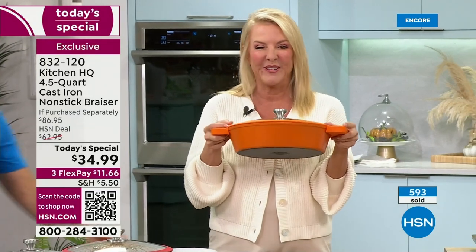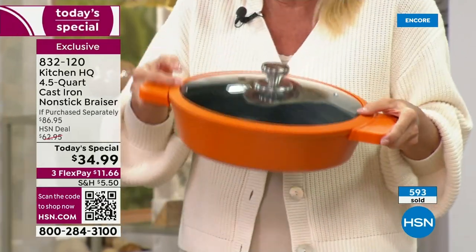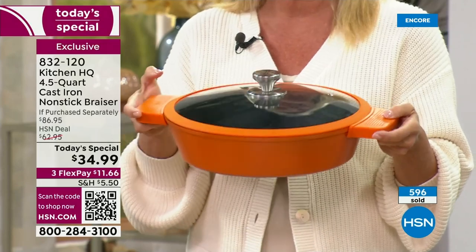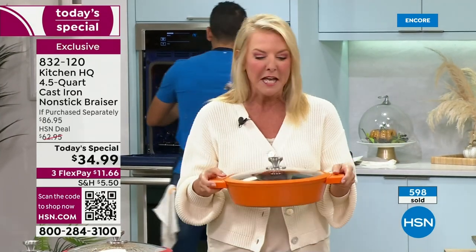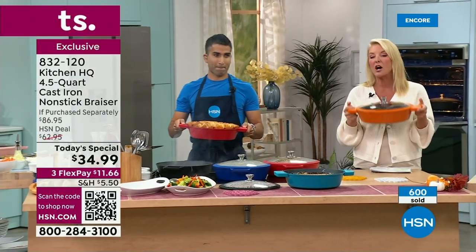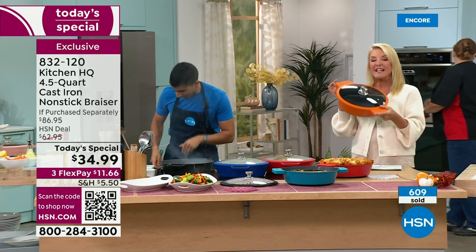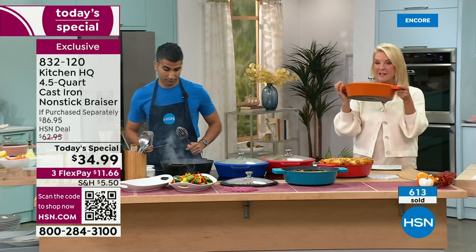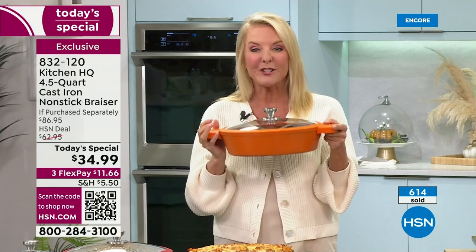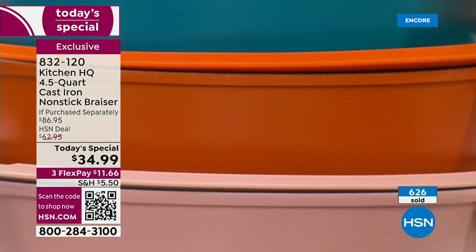Quick update: you guys are loving the pumpkin. It just reminds you of fall, stews, winter time, and hearty meals. Imagine Thanksgiving — your green bean casserole served in this pumpkin brazier, getting all the oohs and ahs. If you want pumpkin, here's the quantity update: less than 3,000 for the whole day. That could be very limited by the end of our show. There will be thousands of people watching later who won't even know pumpkin was an option — it's our brand new color.